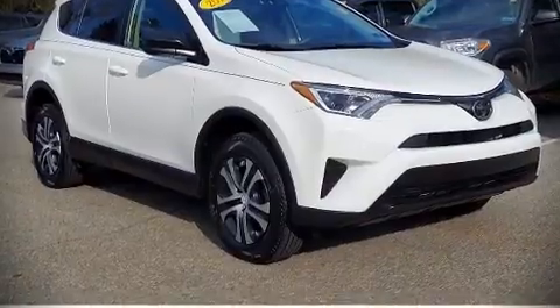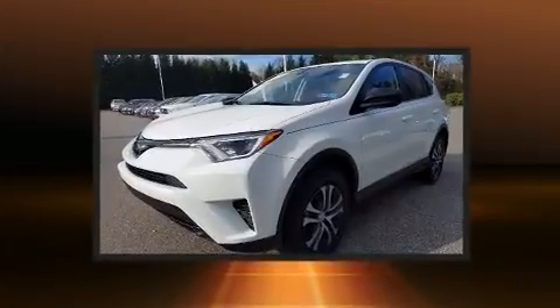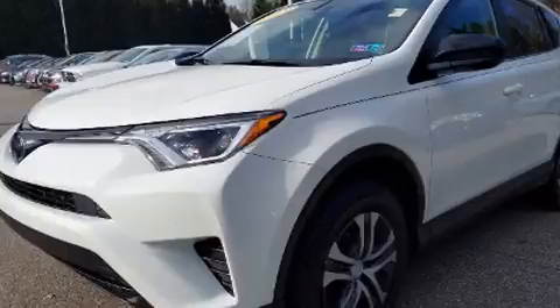Discerning drivers will appreciate the 2018 Toyota RAV4. With fewer than 35,000 miles on the odometer, this four-door sport utility vehicle prioritizes comfort, safety, and convenience.